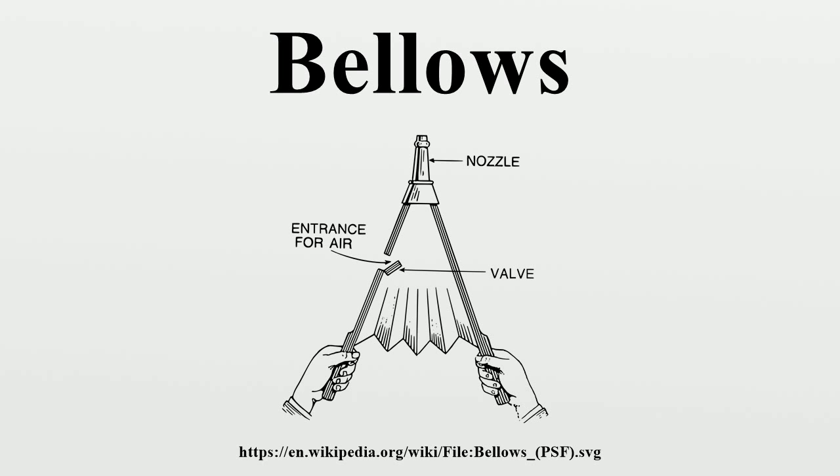Cuckoo clocks use bellows to blow air through their mechanism and imitate the call of the common cuckoo bird. Folding and view cameras use bellows to exclude light while allowing the lens to be moved relative to the film plane for focusing, and mainly in view cameras, to allow the lens to slide and tilt to control the image.